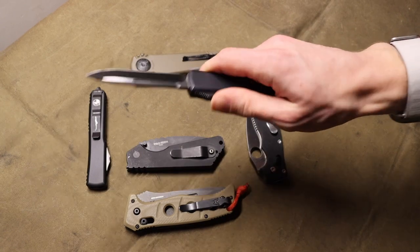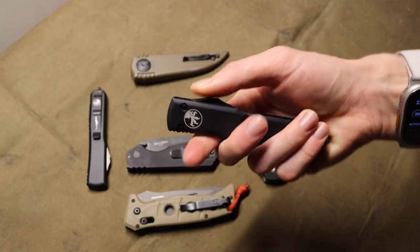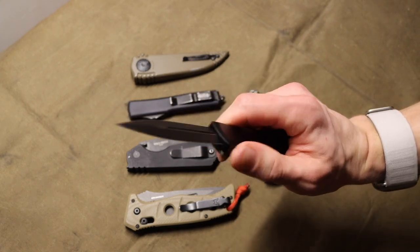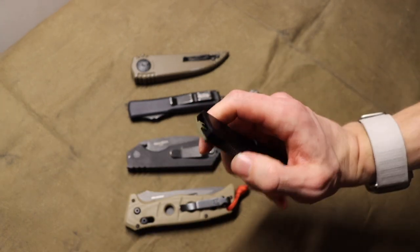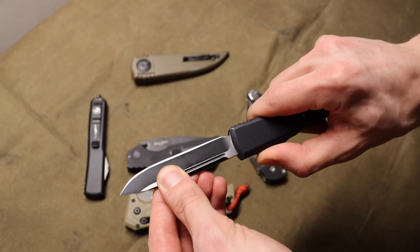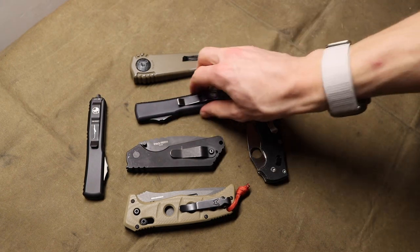Next up is OTFs. I would say OTFs are just below standard push-button autos, and that is because of their reliability. This one here - I need to put a little more oil in it - and so it failed to properly engage when firing out. That kind of sketchy reliability makes them impractical, because the last thing you want if you're just trying to open a box is to have this thing half open. It gets frustrating and annoying - not very user-friendly when it doesn't work.